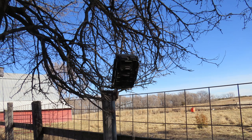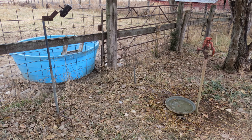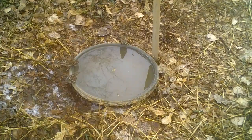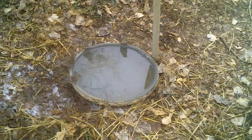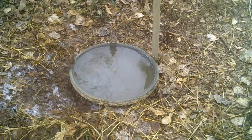To determine the birds coming to the water, I set up a game camera to record video at one of the water dishes. The game camera I'm using is a Bushnell and it captures images or video. The camera is mounted on my homemade stand and is pointed at the water dish. Let's look at all the birds attracted to the water in early December at my Sanborn County, South Dakota yard.